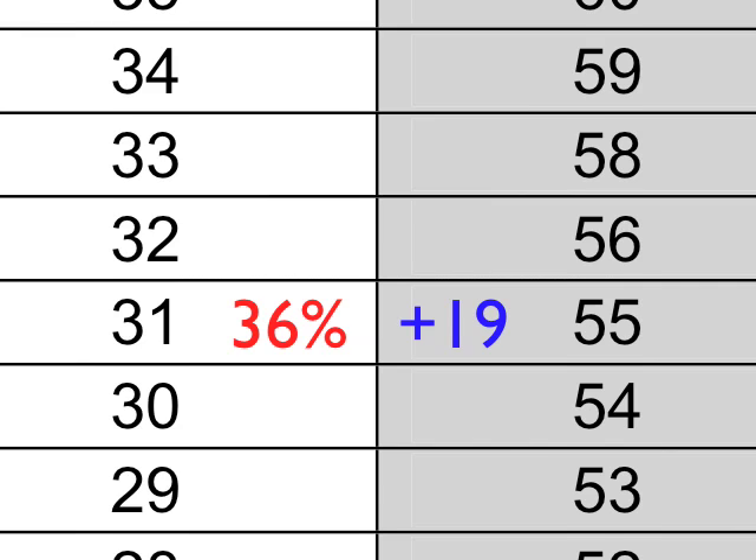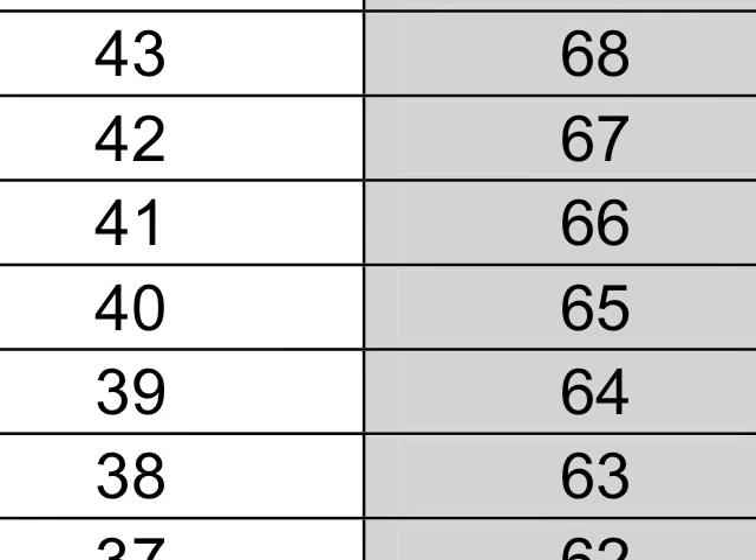Let me show you another one. A raw score of 40 is 47% — you got 47% of the test right. But when you boost it up 18 points, it becomes a 65. That's kind of cool for people who are bad test takers, because you really just have to get around half of the test right to actually get a 65.